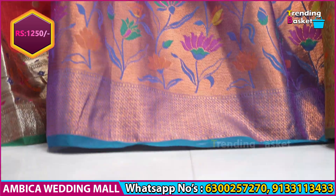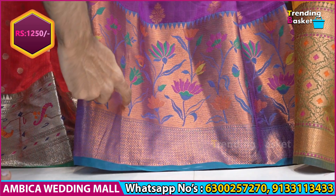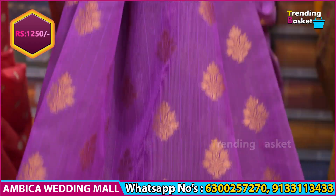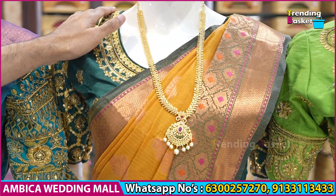Rama green color combination with Paisade border. For the same border, Rama green color combination with a 14-inch feather border with flower bootas. For the Paitani design, this is also available in copper.